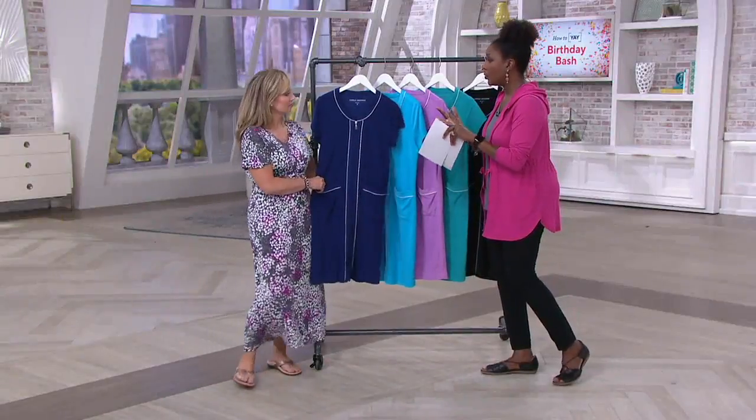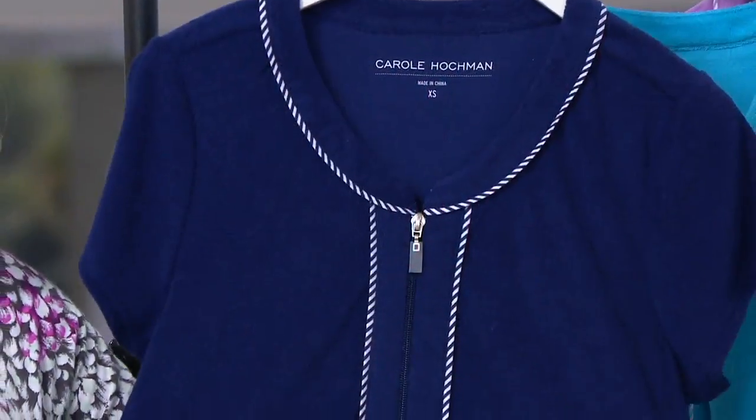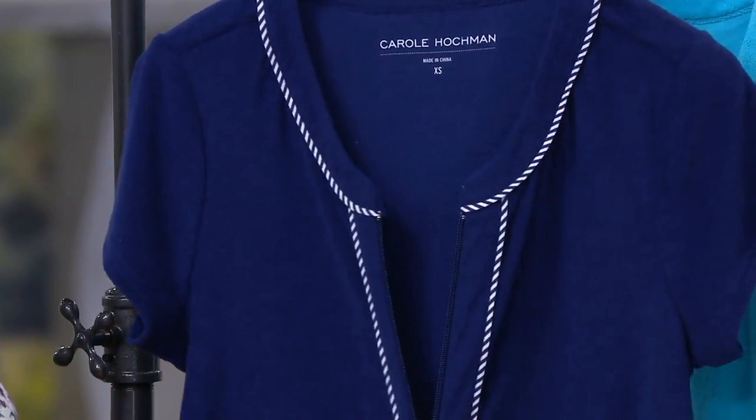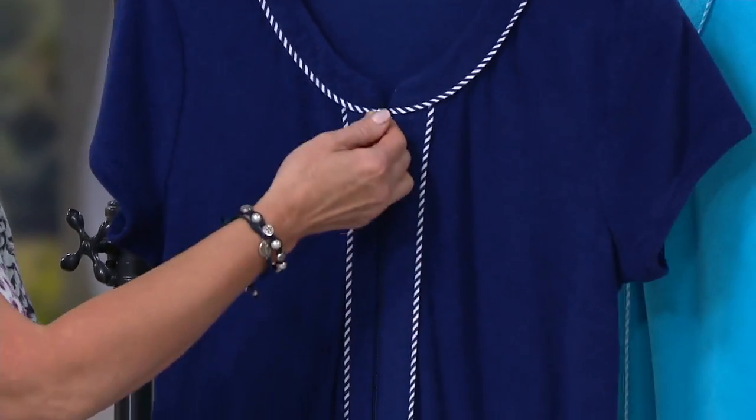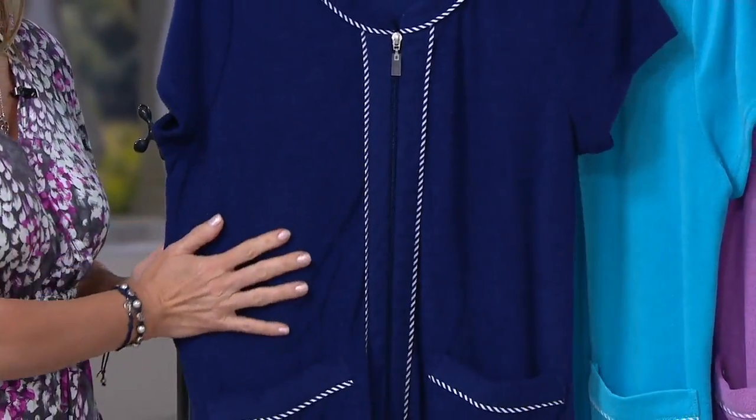This piece, which could be a robe, lounge, or even a beach cover-up, is available at $46. We actually have another zip front robe coming up in the show with a little bit different proportion and different trims on it, so there are two options in the show.